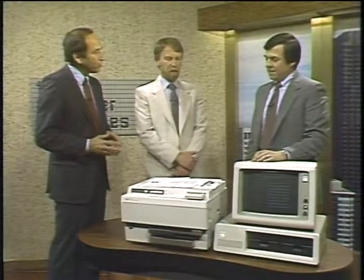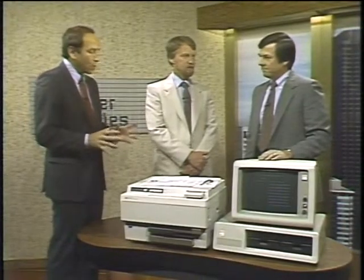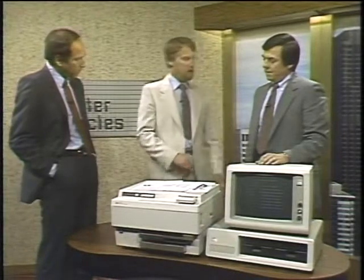Joining us now is Chuck Ulfers, marketing manager for the printer division at Hewlett-Packard. We were just looking at thermal transfer — this is another new printer technology: laser printers. What goes on inside a laser printer? The technology of a laser printer is very similar to that used in a photocopy machine. The image is transferred to a photo-conductive drum using a laser; the drum is then rotated past a station that applies a powdered plastic toner, which is then transferred to and fused into the paper.